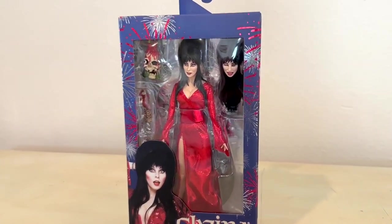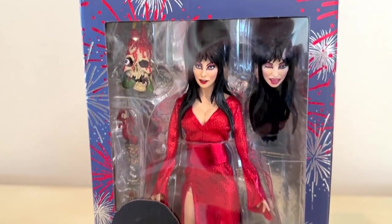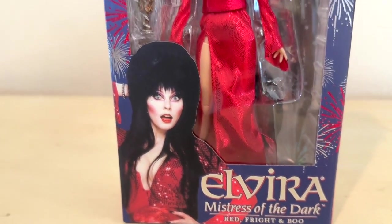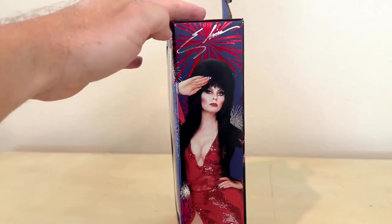The sculpt on her face and everything really captures her, and I really like this one because it's a red outfit instead of the traditional black outfit. So take a look at this incredible Elvira figure. Here she is — the Elvira Red Fright and Boo figure. Pretty cool.